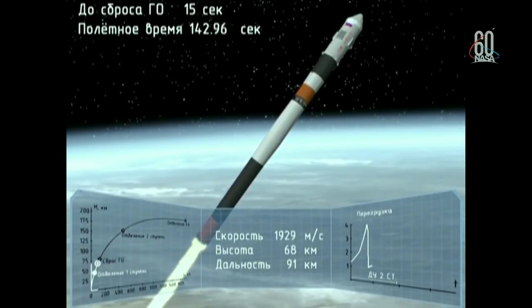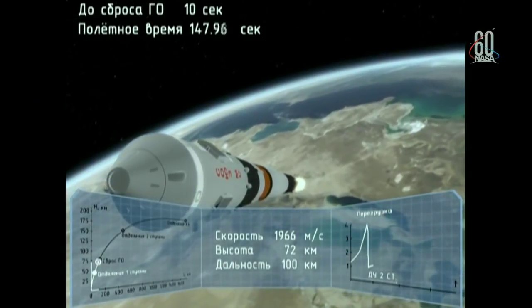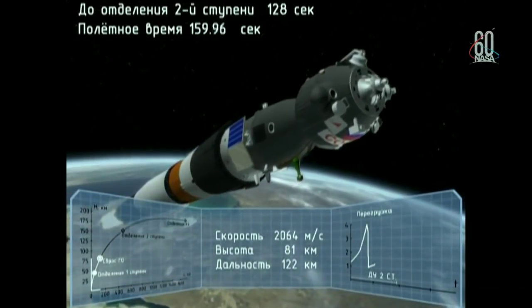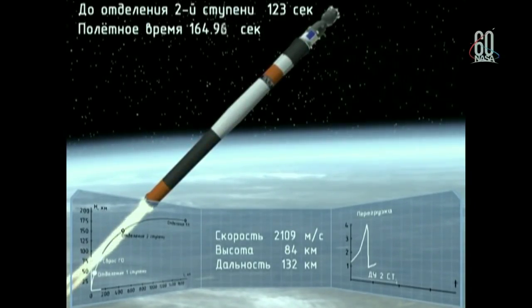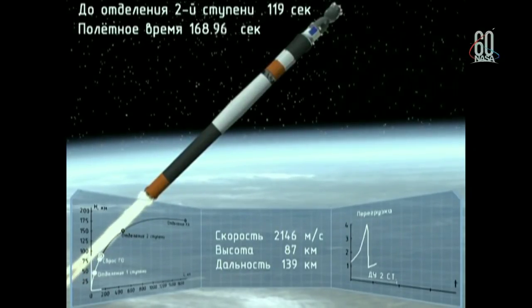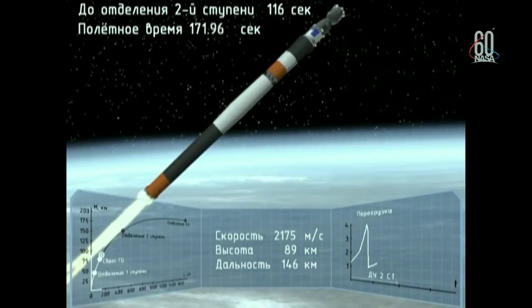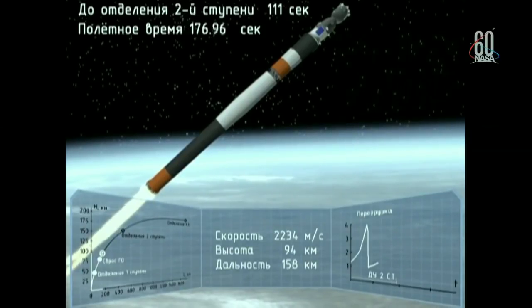Now traveling about 3,350 miles per hour. At two minutes 45 seconds — emergency. Emergency: the failure of the booster.